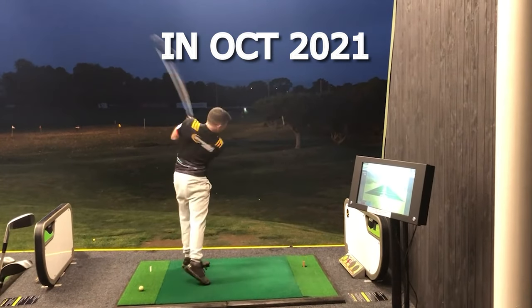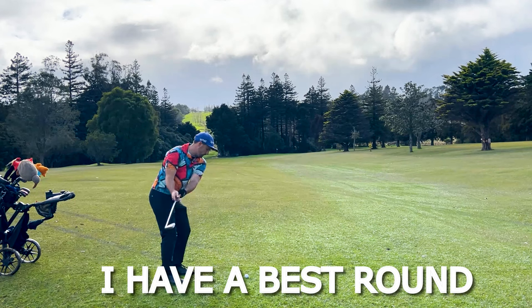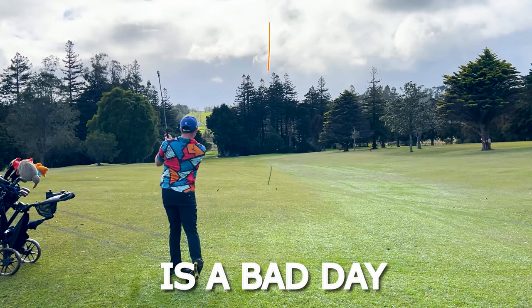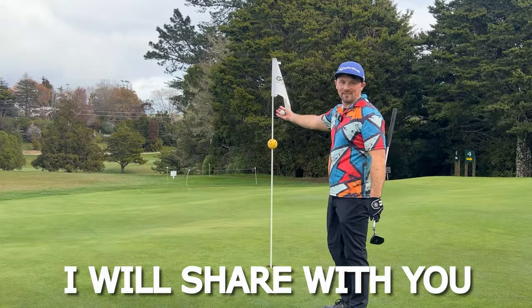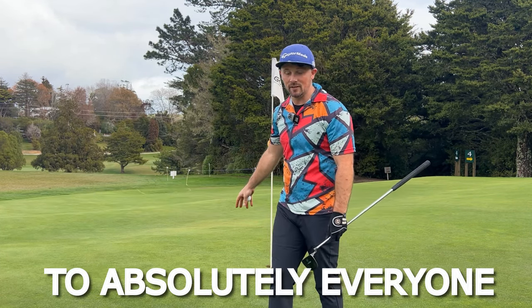I started playing golf in October 2021 scoring an average of 105 plus. Fast forward to now, I have a best round of 83 and 95 is a bad day on the course. Today's video I'll share with you 10 tips that have helped me half my handicap while still playing on a casual basis that can be applied to absolutely everyone.